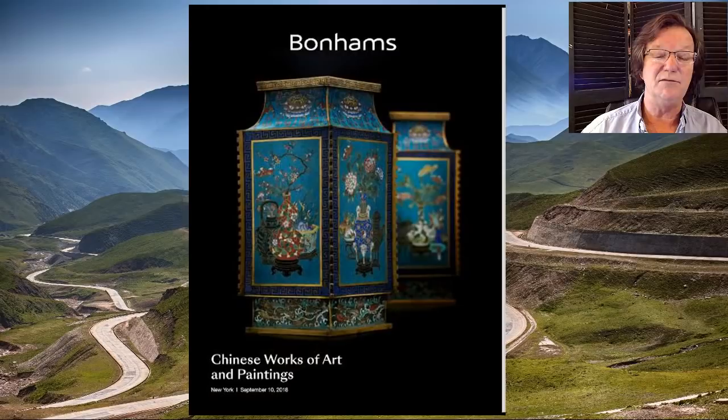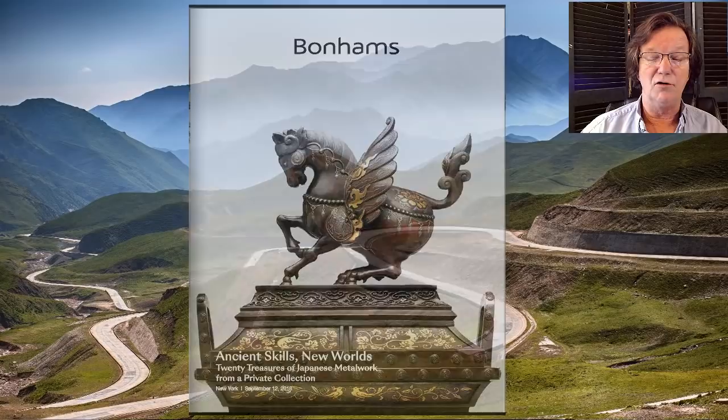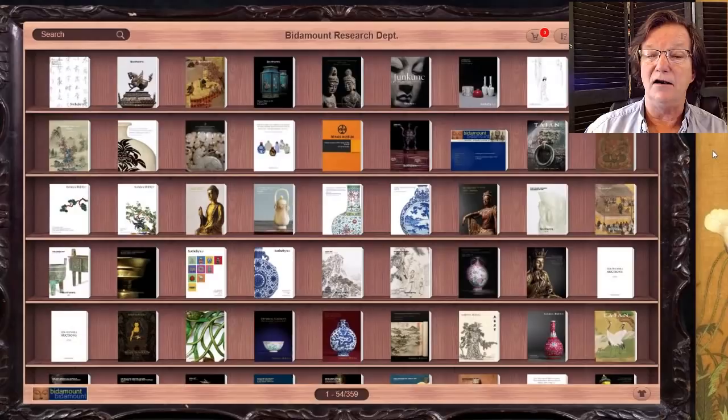One of the things I wanted to mention is that, as many of you know, there's a series of sales coming up in New York early this month in September during Asia Week. We've finished uploading the rest of the catalogs that seemed right for us, and you might want to go over and take a look.